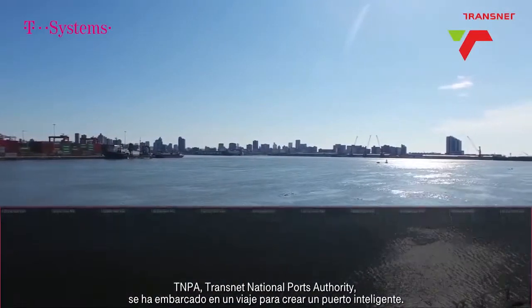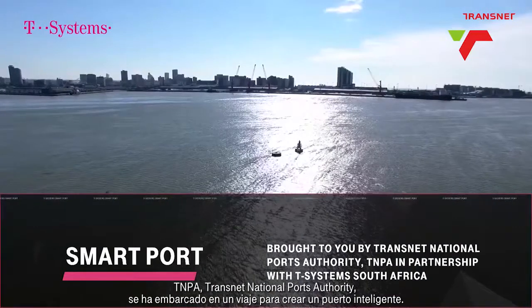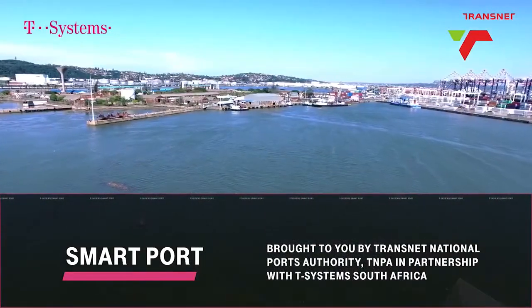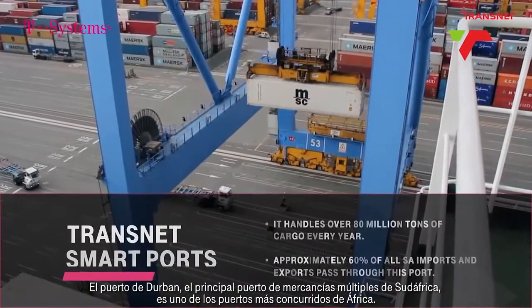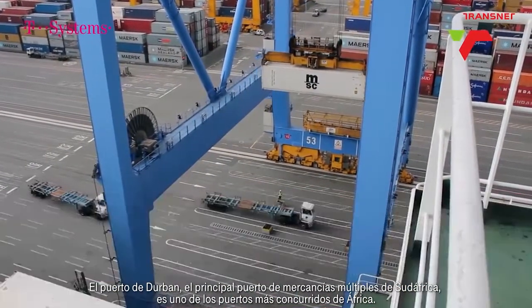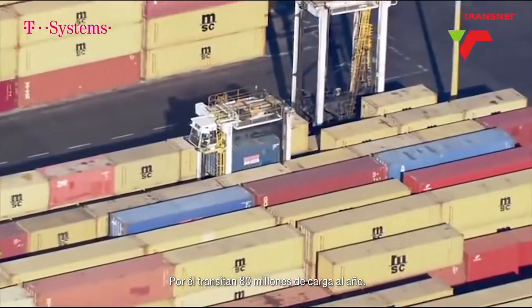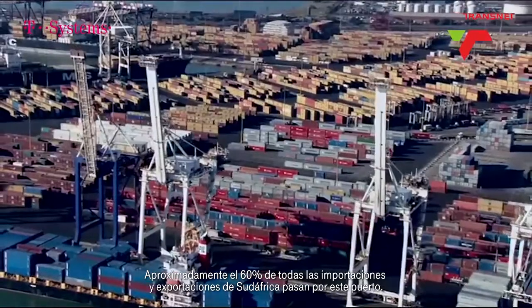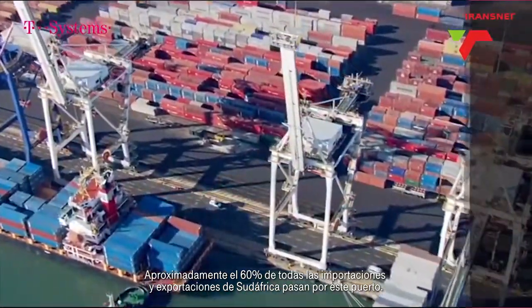Transnet National Ports Authority, TNPA, has started the journey of creating a smart port. The Port of Durban, South Africa's premier multi-cargo port, is one of the busiest ports in Africa. It handles over 80 million tons of cargo every year, and approximately 60% of all South African imports and exports pass through this port.